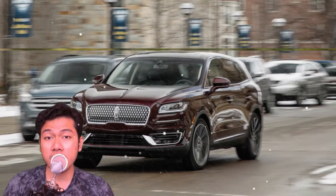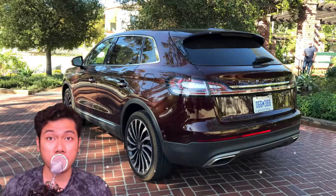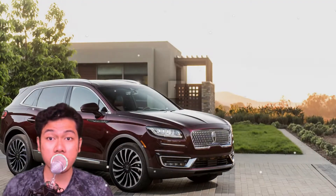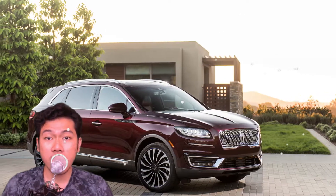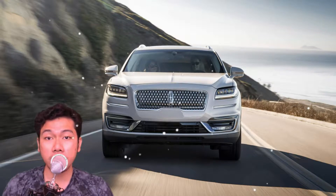Luxury means different things to different parts of the country, especially when it comes to cars. On the west coast, luxury car buyers are increasingly going electric. On the northeast, you are far more likely to see luxury SUVs. But in the midwest, Lincoln and Cadillac are still king.